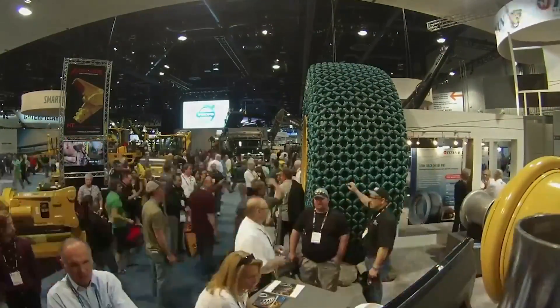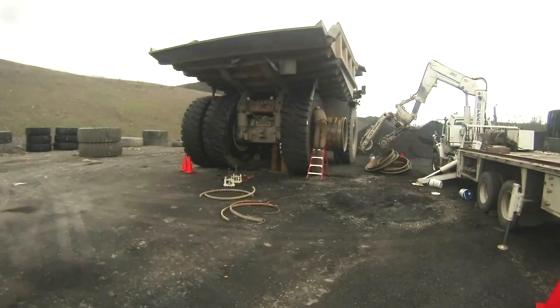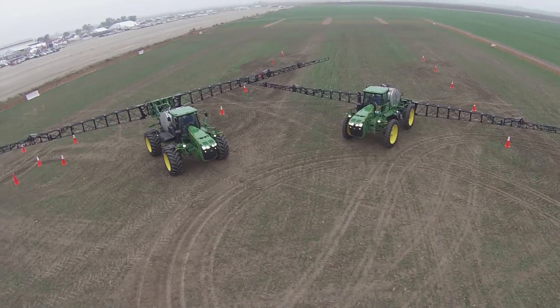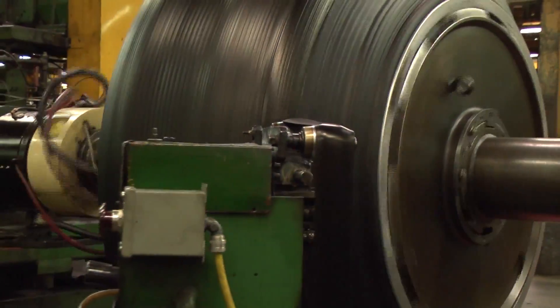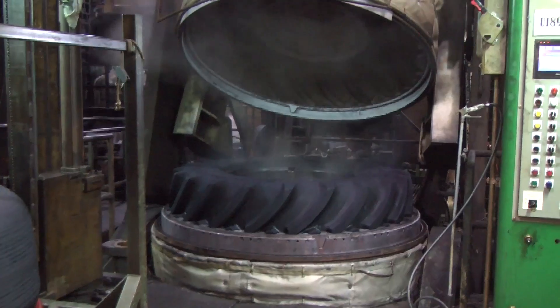With the continued trend toward larger and more powerful equipment, the need for increased stability from wheel and tire assemblies is more important than ever before. Titan had the foresight to develop a solution, as well as the ability to design, test, and bring it to market. The line expansion will continue in the coming years to accommodate evolving equipment demands.